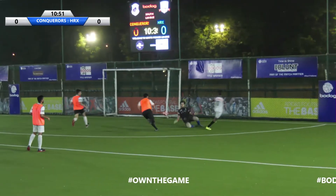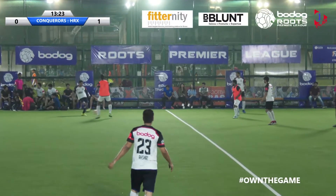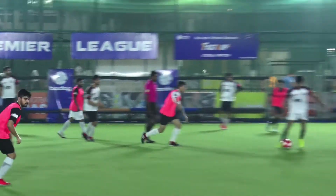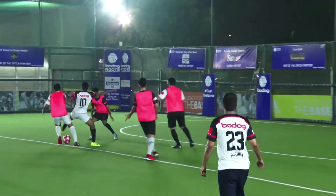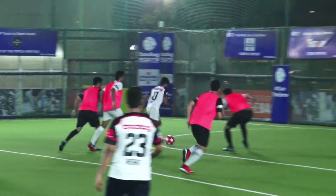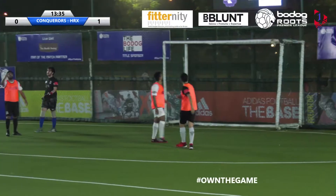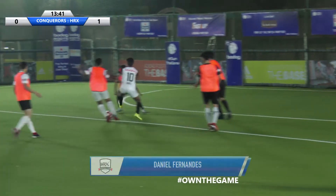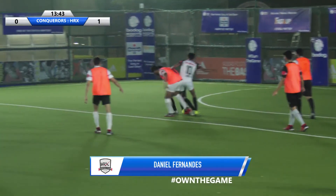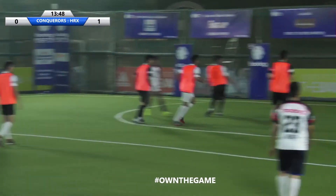HRX straight into the lead. Daniel Fernandez the goal scorer, trying to take on three defenders — and he is successful! He shoots and he scores. Daniel Fernandez is on fire today, two goals in the span of three minutes. Took on three defenders at the same time and still managed to score. It's HRX 2, Conquerors 0.